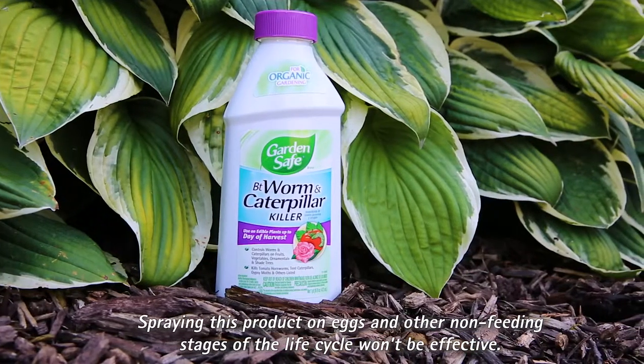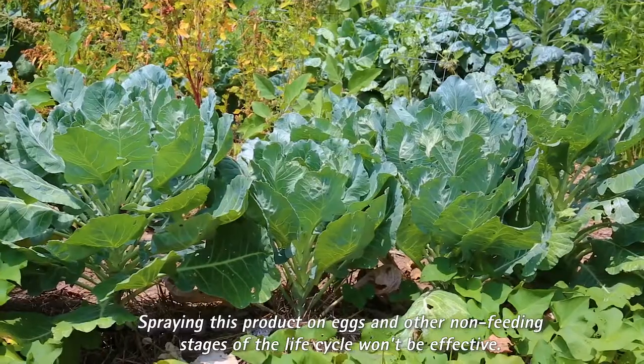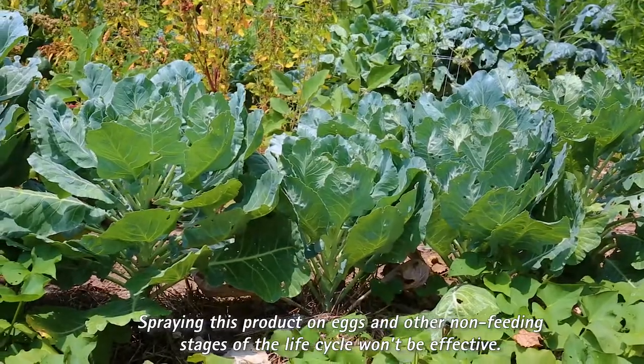Because pests must ingest GardenSafe brand BT Worm and Caterpillar Killer for it to work, make sure to apply when you first notice damage.